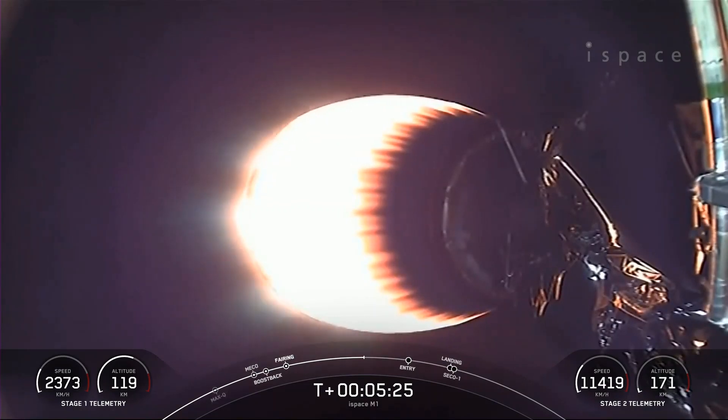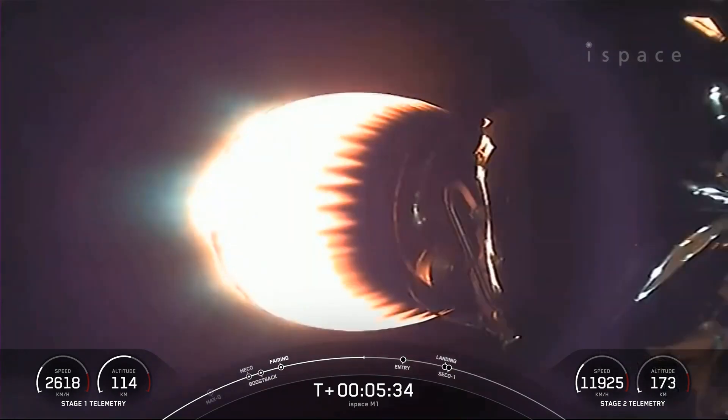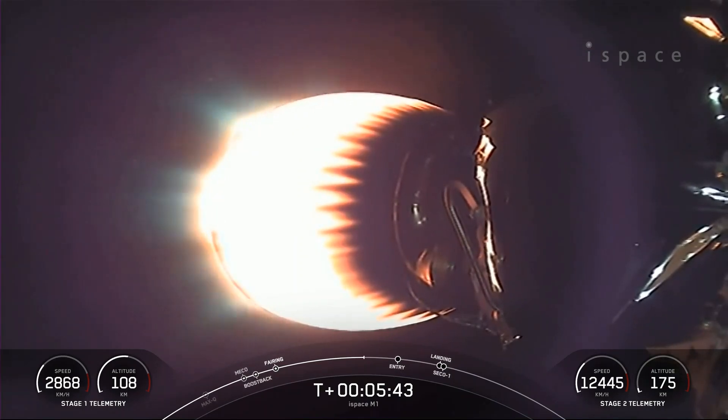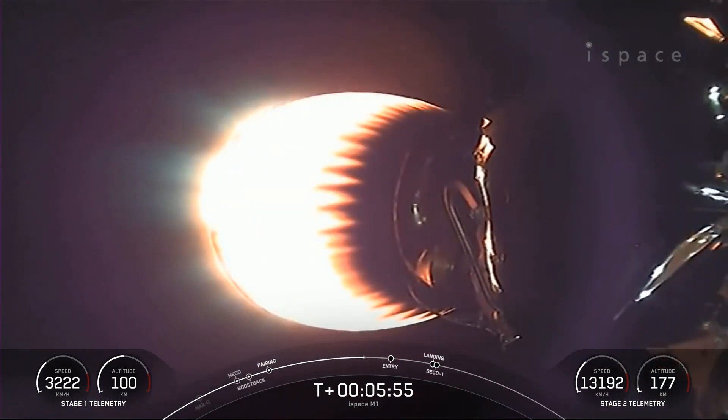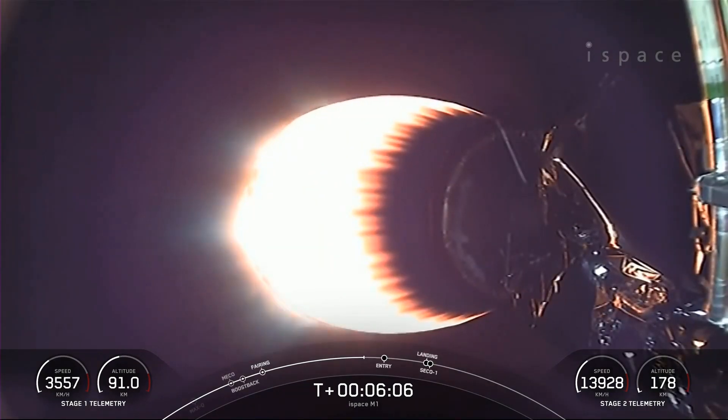That entry burn will be coming up in just about a minute, around the T plus 6 minute and 33 second mark. During that entry burn, Falcon 9 is decelerating by firing its Merlin engines while still moving rapidly. This causes the vehicle to fly through Merlin's exhaust gases — the rocket's plume — depositing a layer of soot on the vehicle surface from the carbon-based fuel Falcon 9 uses. About 30 seconds away from the entry burn on the first stage.